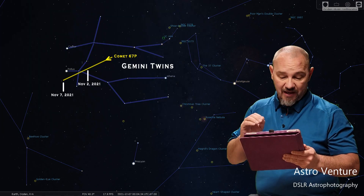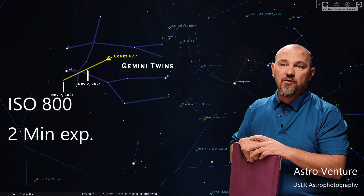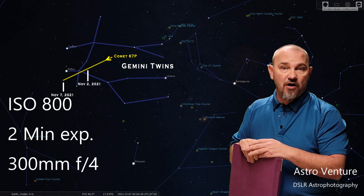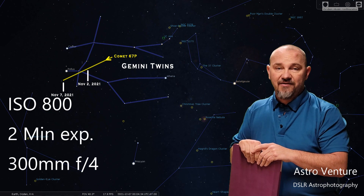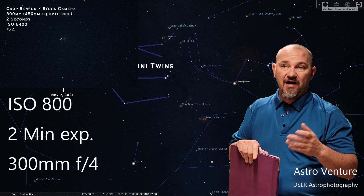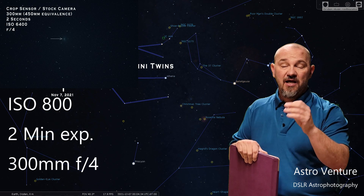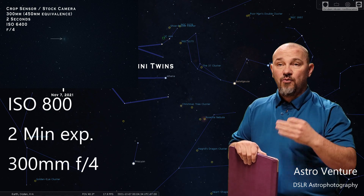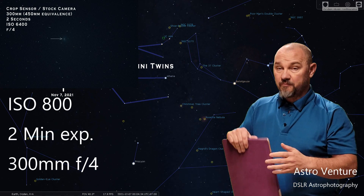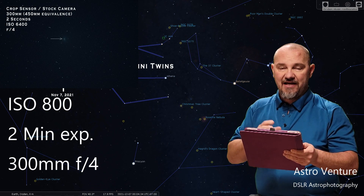If you have a star tracker, that makes life a lot easier. My suggestion to get started: ISO 800, a 2-minute exposure, and use the widest aperture you have for your lens. I'll be using a 300mm to start at an aperture of f4. That will allow you to get this original raw-looking image where you'll be able to identify the target. I suggest starting out wide — around 300mm, maybe 200mm — until you can identify where the comet is, and then closing in with an eventual equivalency of 900mm worth of focal length using a crop sensor camera, looking to get that 2-minute exposure.